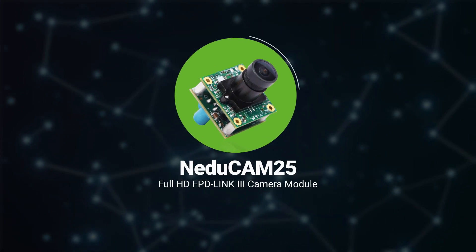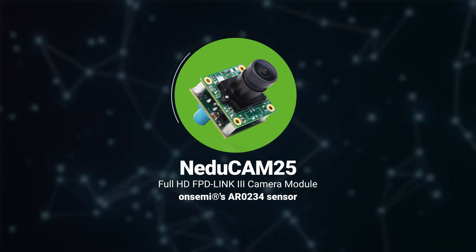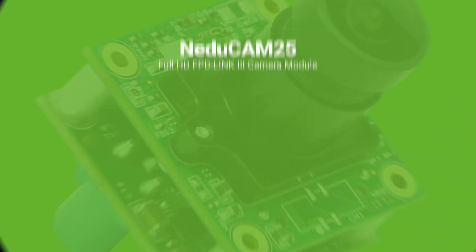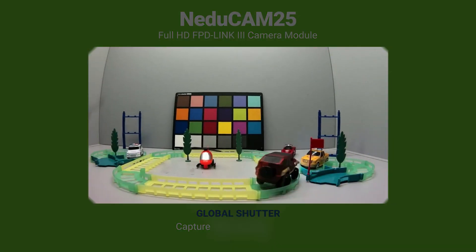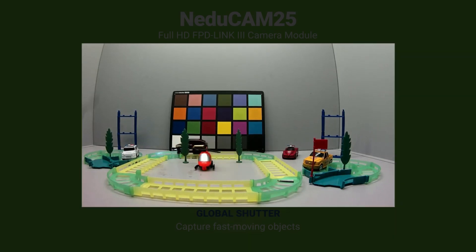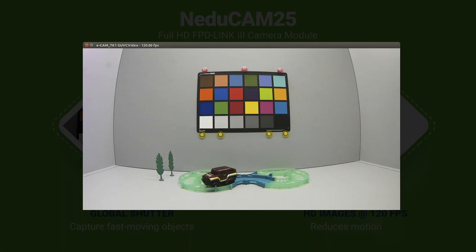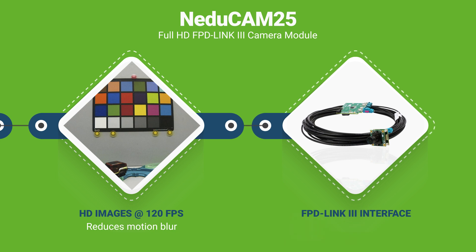NEDUCAM25 is a Full HD FPD Link 3 camera module based on the OnSemi AR0234 sensor. The global shutter feature of this camera helps to capture fast-moving objects without any rolling shutter artifacts. In addition, its ability to take HD images at 120 fps minimizes frame-to-frame distortion and reduces motion blur. It uses the FPD Link 3 interface and a shielded coaxial cable for reliable transmission of both power and data.